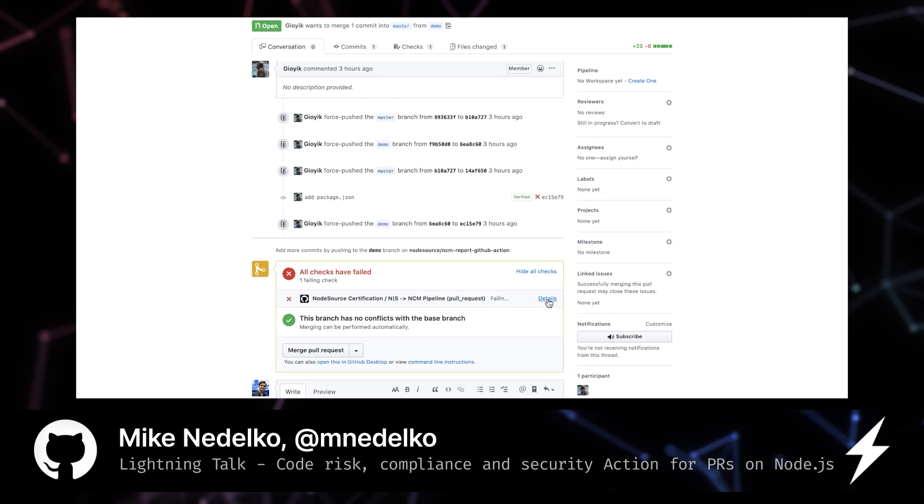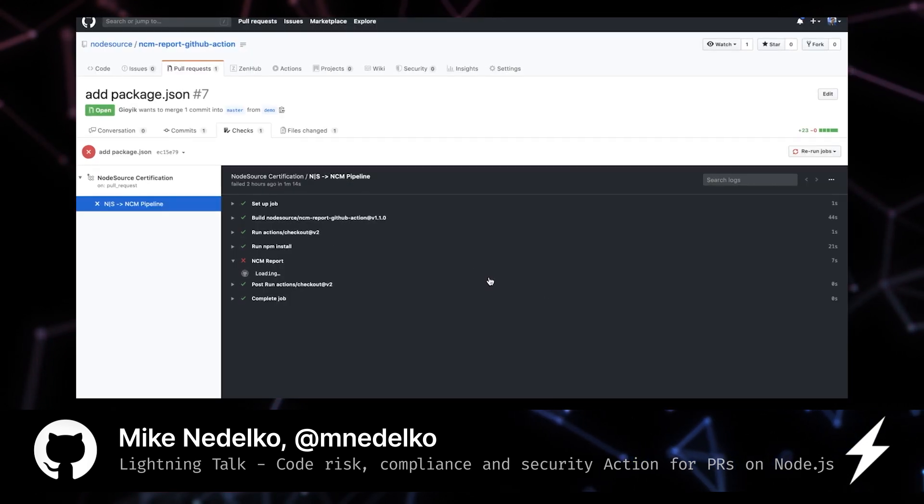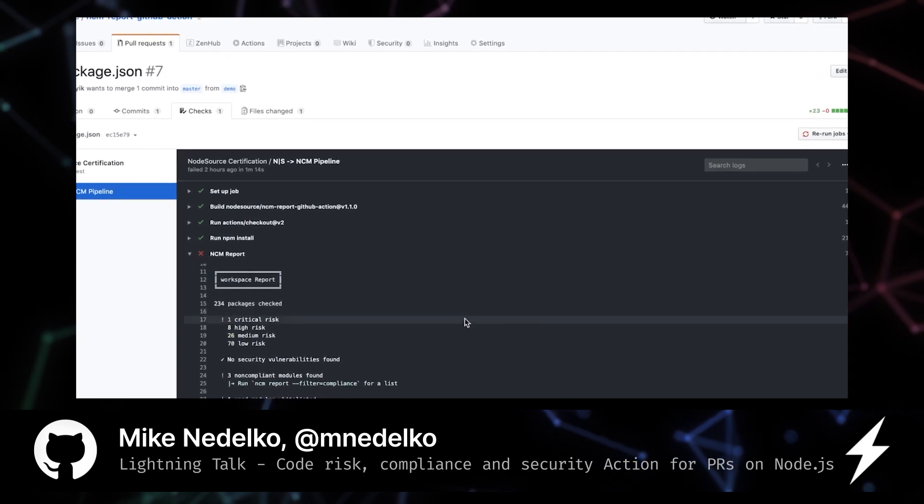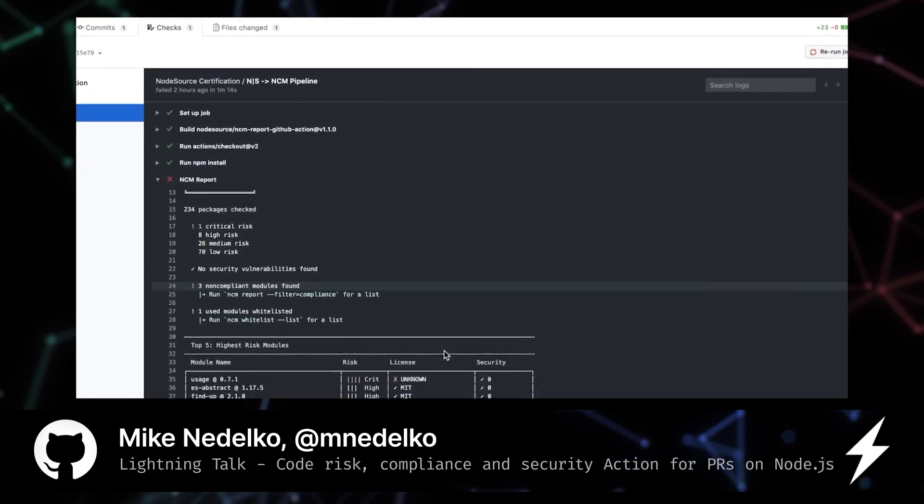It highlights code risk, code quality, compliance and security concerns in your NodeJS applications, and enables a lightweight CI workflow that runs those checks on your organization's PRs.